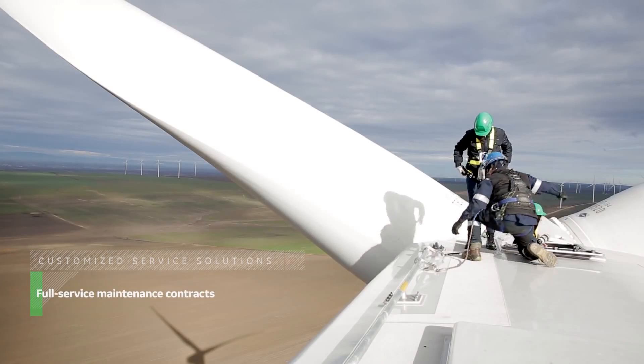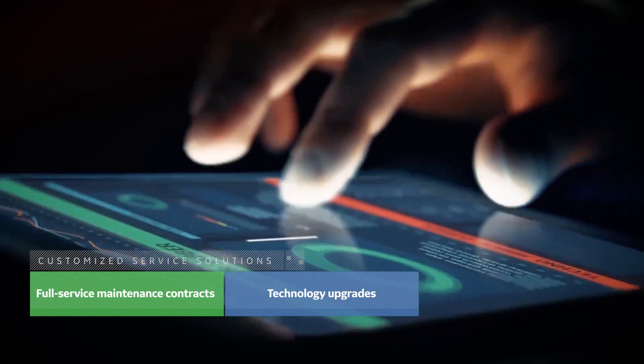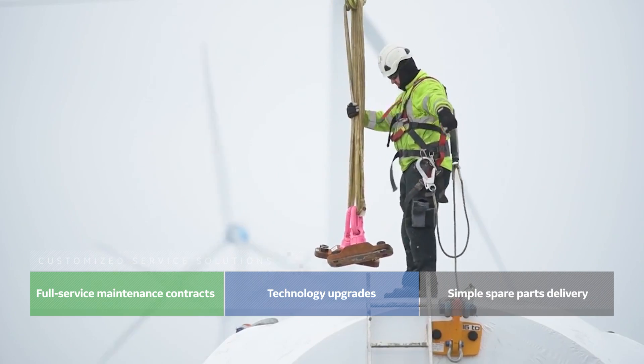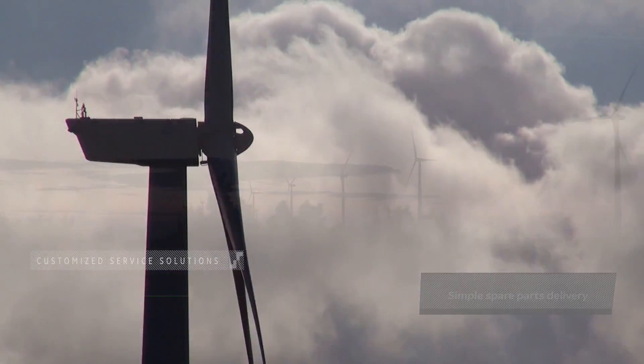Customized service solutions — ranging from full-service maintenance contracts, to technology upgrades, to simple spare parts delivery — help to ensure the success of your project over the lifecycle of these assets.